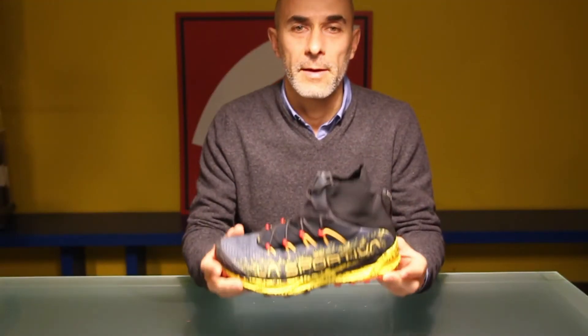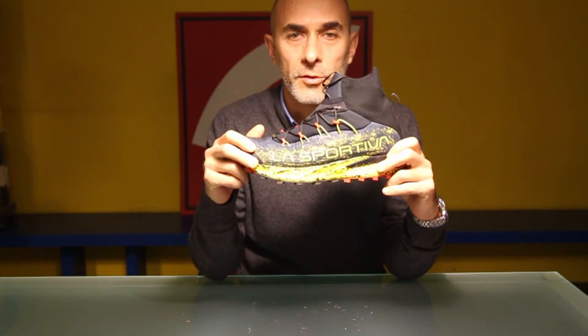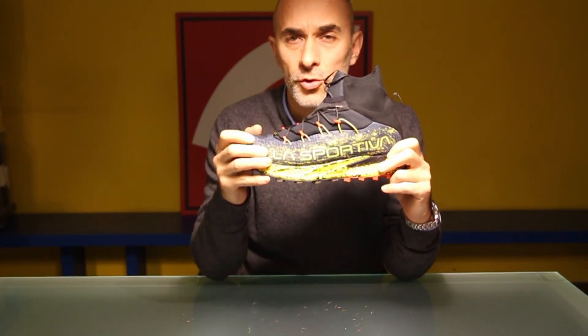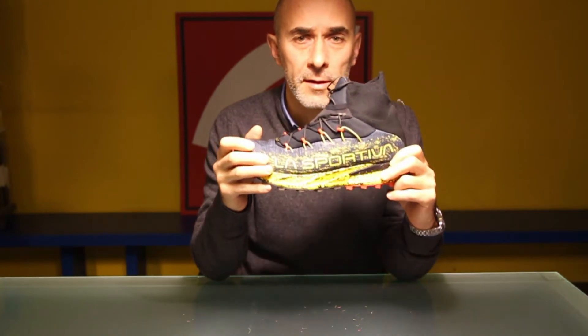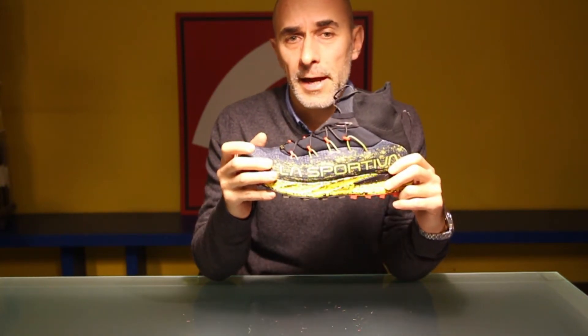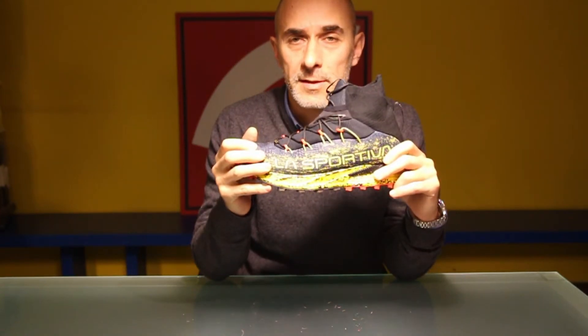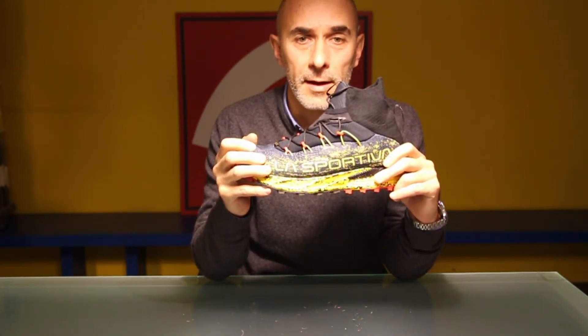Ciao, oggi vi presentiamo la sportiva Uragano GTX. L'abbiamo testata in un trail su terreno asciutto, sul lago di Garda e su neve e ghiaccio a Pila, in Valle d'Aosta. Hanno un drop 10 e pesano 700 grammi al paio nella misura 42.